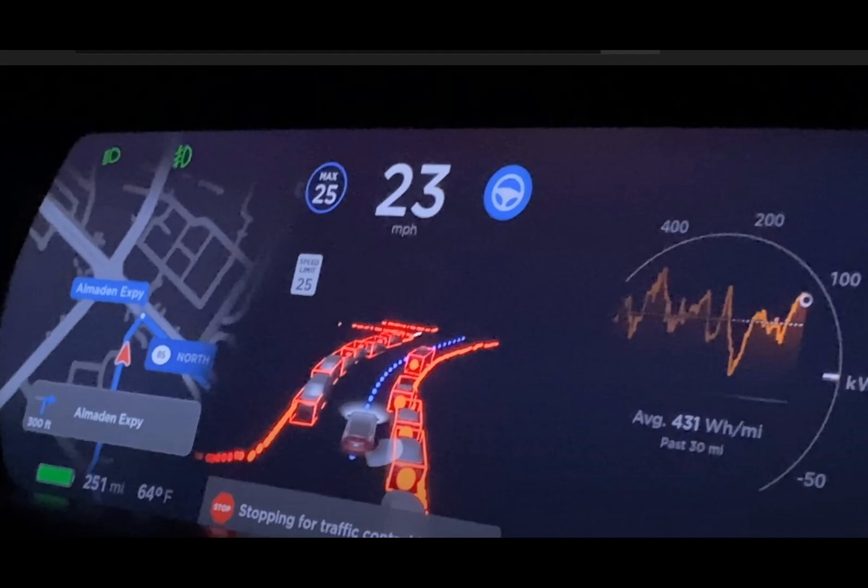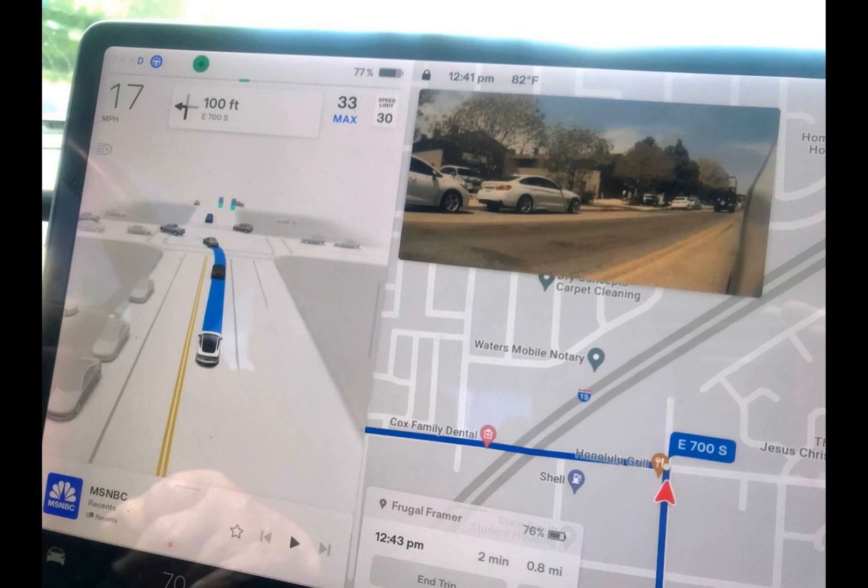In situations where the camera's view is obstructed, Tesla will revert to using a combination of torque and vision-based monitoring. This update also tackles privacy concerns by ensuring that images captured by the cabin camera remain confined to the vehicle and are not saved or transmitted unless explicitly authorized by the user.